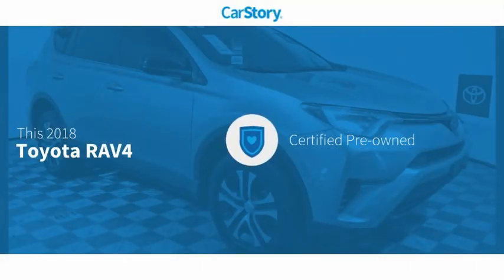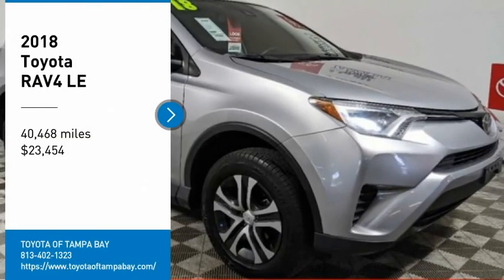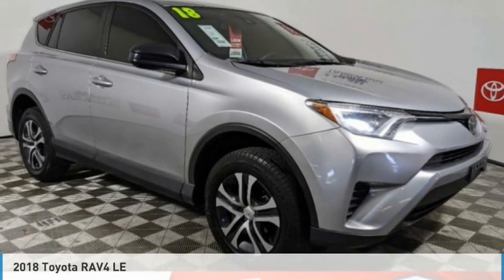Car Story research indicates this vehicle as Certified Pre-Owned and has been listed as an IIHS Top Safety Pick with these ratings. Come test drive a 2018 RAV4.